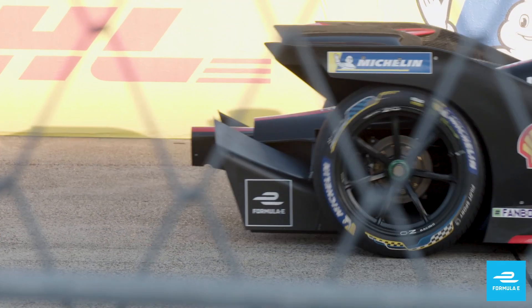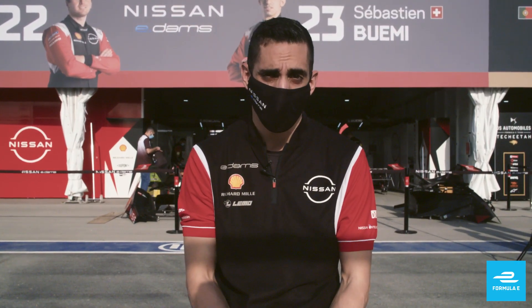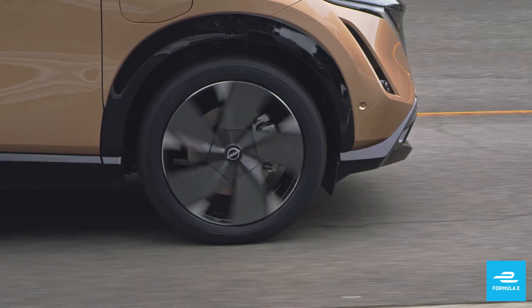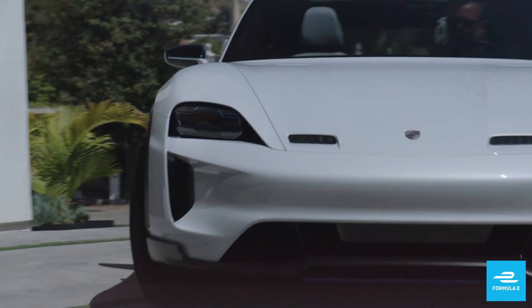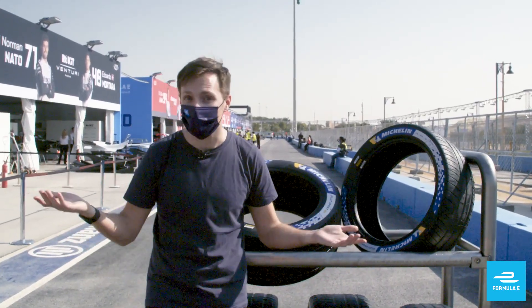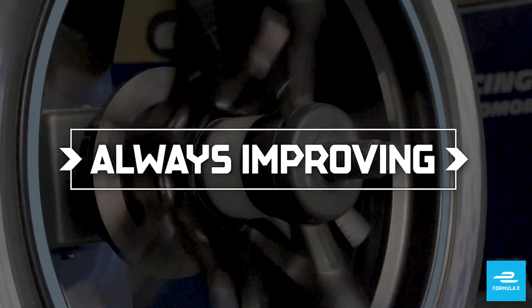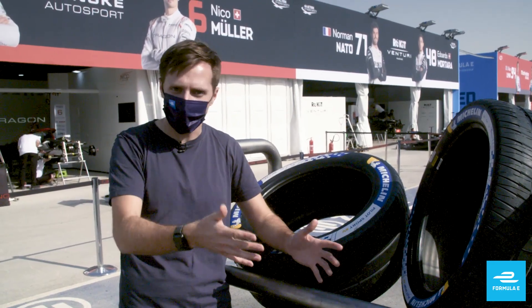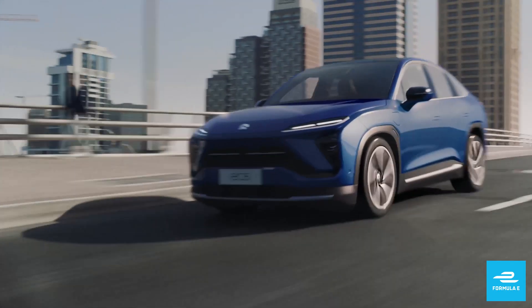Michelin uses Formula E and the tyres they provide to teams as a laboratory for normal road cars. You can expect to see the technology used in the race car appear on road cars at some point. The development that goes into making these tyres perform in such demanding conditions then feeds into road car tyre development, making them last longer and perform better for everyday drivers.